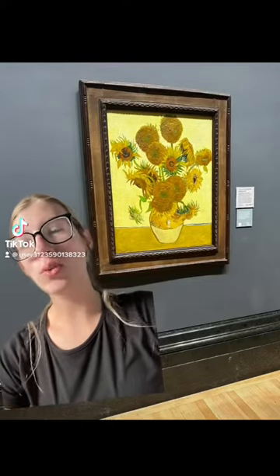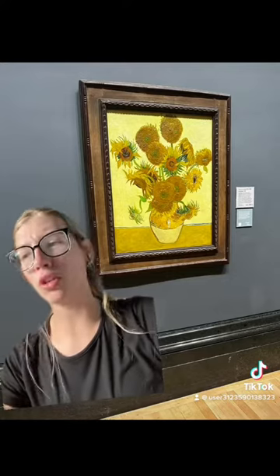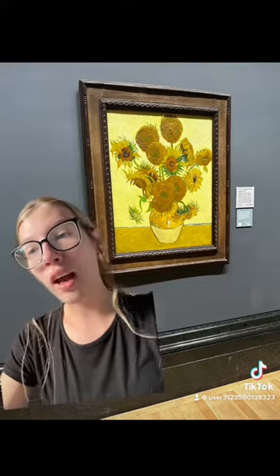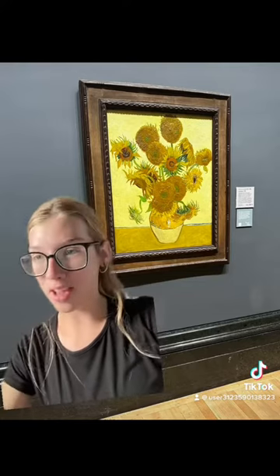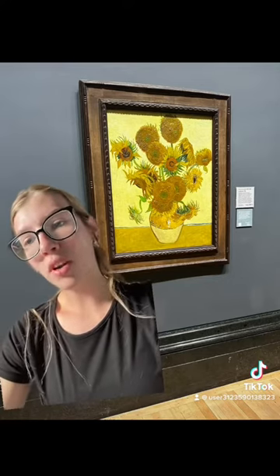This impressionist piece of art is one of the most well-known paintings, maybe second to The Starry Night or The Last Supper. It is the sunflowers Vincent van Gogh painted. These are among his most famous.